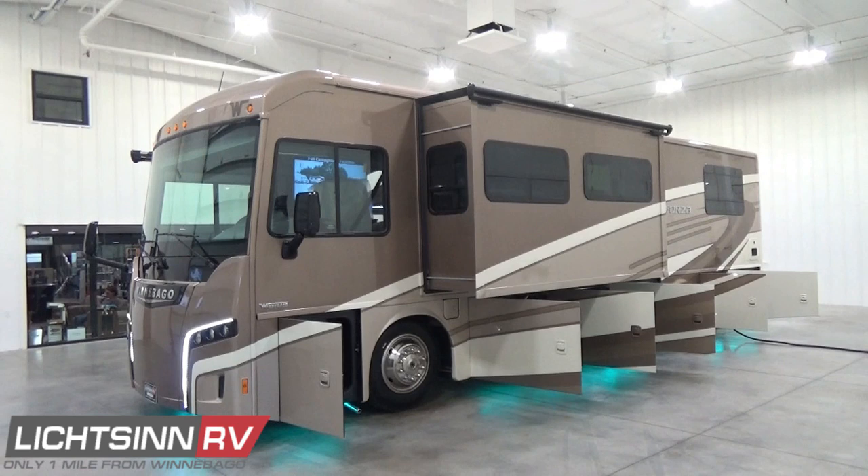It's time to go diesel with the elegant, value-priced Winnebago Forza 34T. The Freightliner XCS chassis provides a solid foundation, with the Cummins ISB and Allison 6-speed automatic transmission delivering the power. Diesel pushers are known for storage, and the Forza 34T delivers with 153 cubic feet of basement and exterior storage.